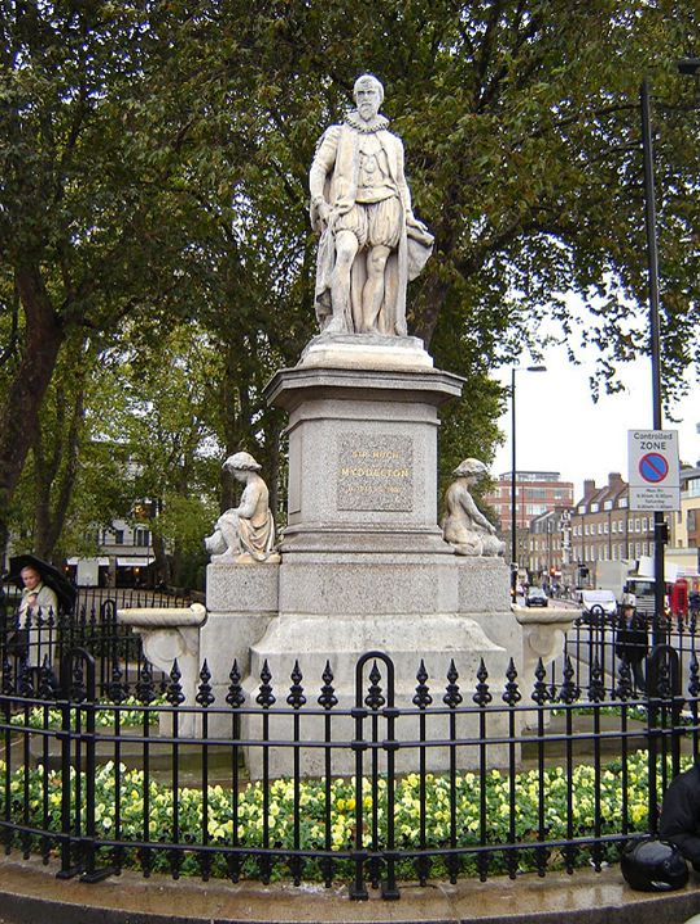Islington also contains many well-kept public squares and greens, such as Canonbury Square and Thornhill Square. Because of the perceived open space deficit, many small community gardens grew up in Islington from the 1970s on. Created and maintained by local residents on sites made derelict by the Blitz and redevelopment, not all have survived, but one notable remaining example, open to the public, is Culpeper Community Garden, near the Angel.